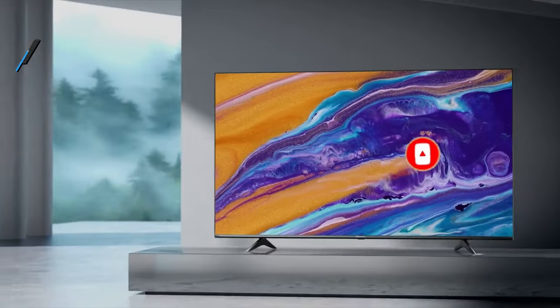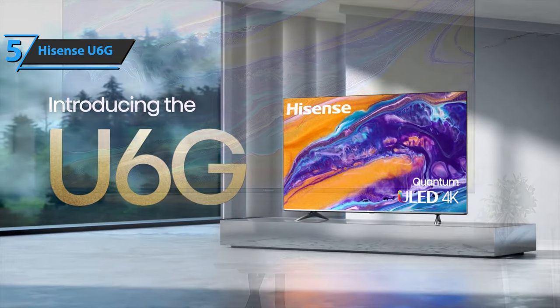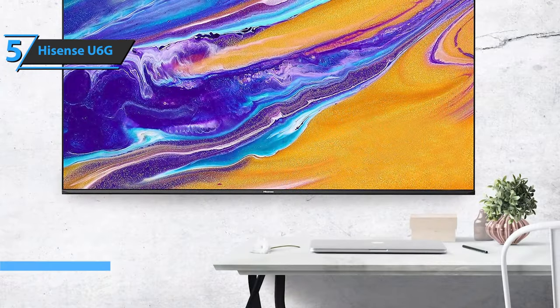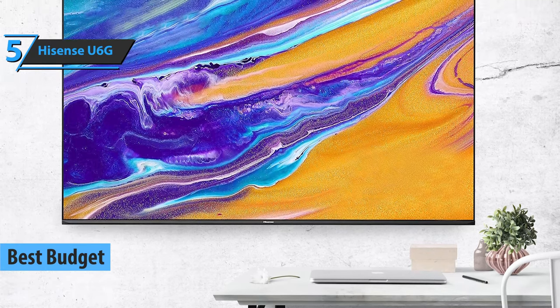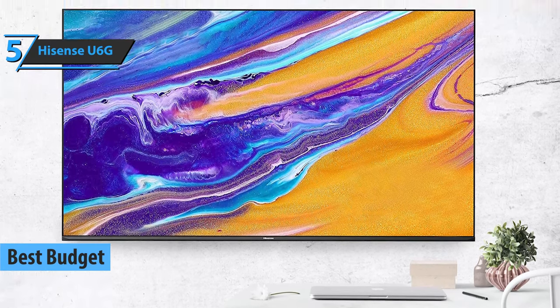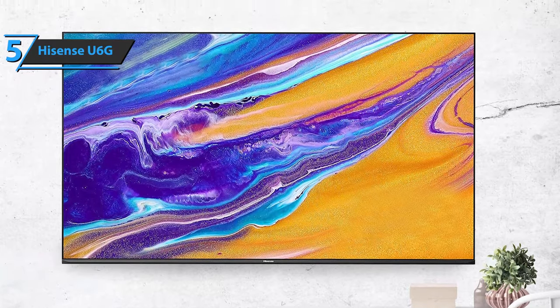Now, let's get started. If you want to save some money and still get a solid product, we say check out the Hisense U6G, also known as the best budget smart TV on the market in 2022. The Hisense U6G may not pack all the bells and whistles you expect from more expensive options, but still offers excellent image quality for a TV in this price range.